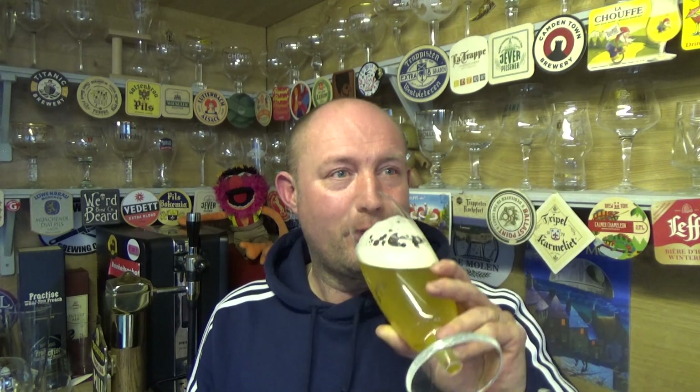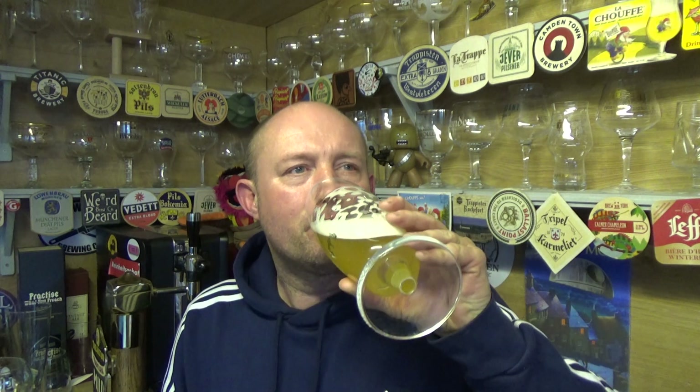This is my first lager of the year as well — wow, that is terrific, absolutely terrific, bang on. The body is absolutely divine — weighty, bready. You've got that crisp bite in there, very sweet lemon, clean. Cracking, absolutely top-notch stuff. I'm going to be going back and getting another can of that — that is absolutely terrific.